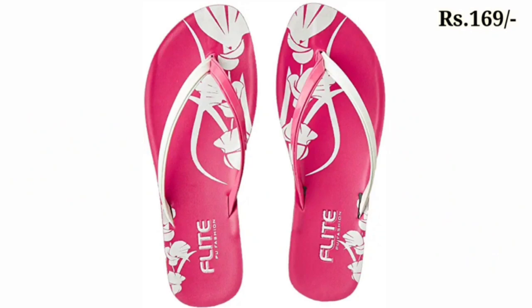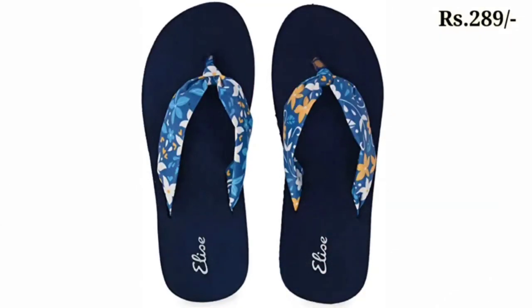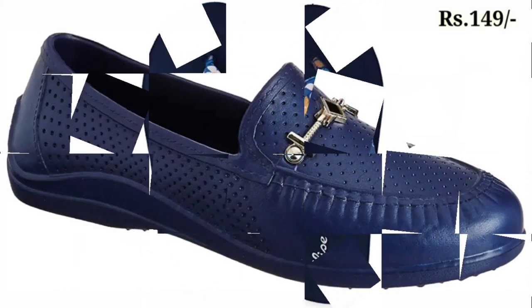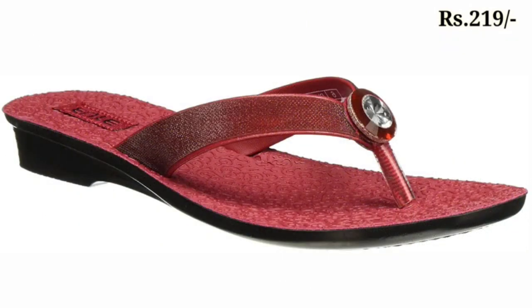Hello everyone, welcome back to our channel Belly Babes, where you get the brand new footwear collection. If you are visiting our channel Belly Babes for the first time, please make sure you subscribe and press the bell icon to get the latest notifications of our videos. So let's start the video.